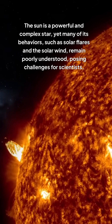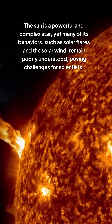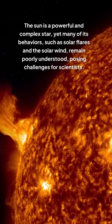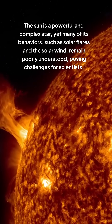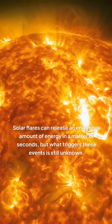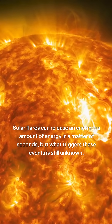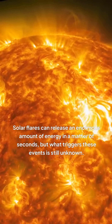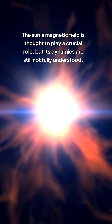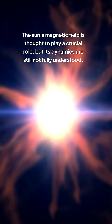The Sun is a powerful and complex star, yet many of its behaviors, such as solar flares and the solar wind, remain poorly understood, posing challenges for scientists. Solar flares can release an enormous amount of energy in a matter of seconds, but what triggers these events is still unknown. The Sun's magnetic field is thought to play a crucial role, but its dynamics are still not fully understood.